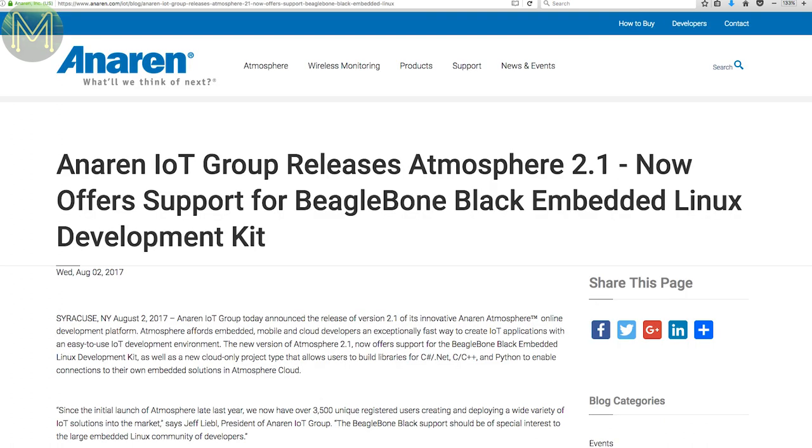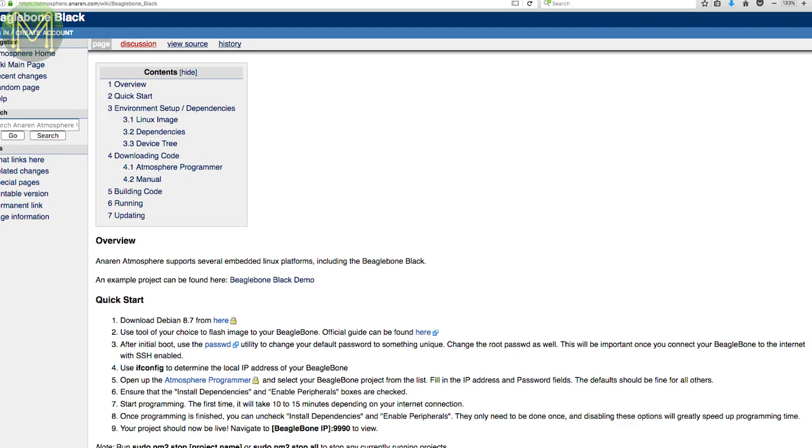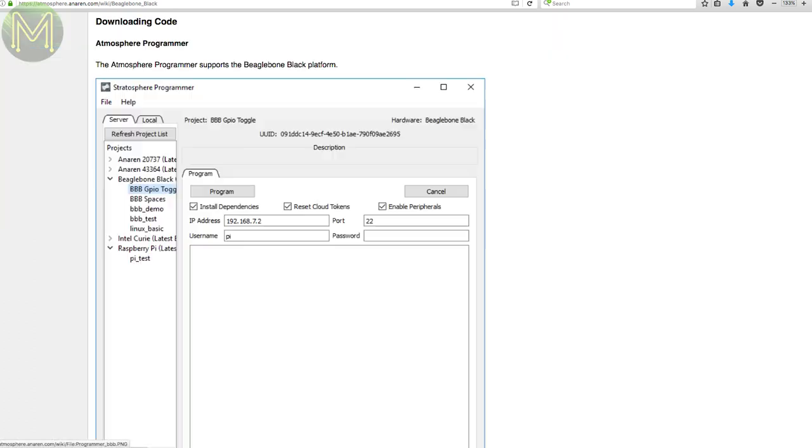Unurren have just released a new version of their cloud-based IoT development platform called Atmosphere, adding BeagleBone support in the process. Atmosphere is a development platform allowing you to connect your IoT devices to Amazon Web Services, supporting C#, C++ and Python.